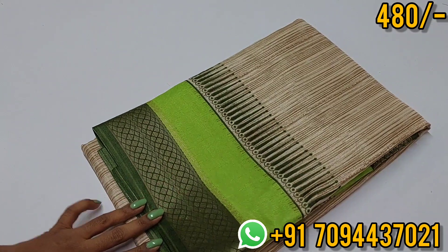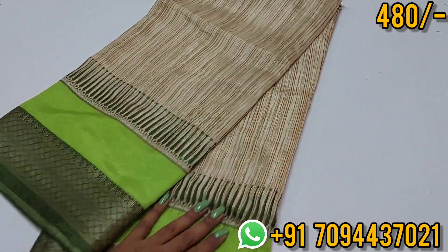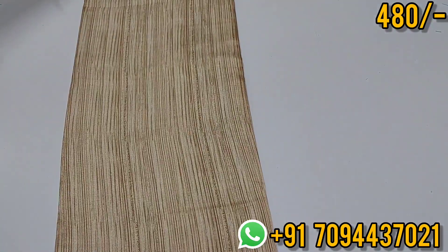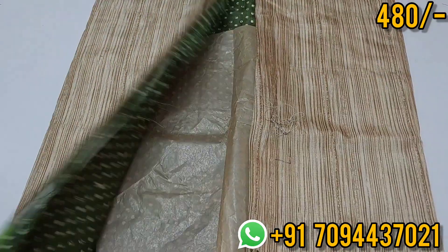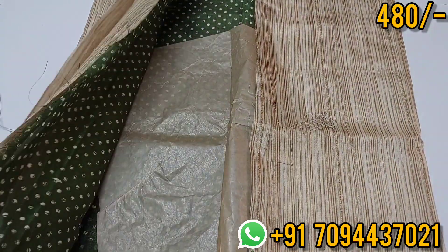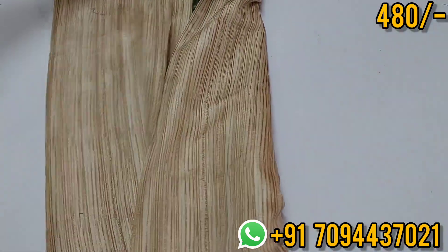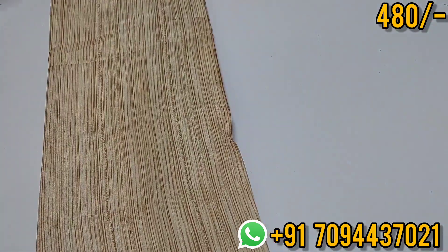Next color is a beautiful pale color. Both sides have equal size border — same pattern throughout with a long pallu. This is your pallu and you will get a beautiful blouse. Priced at 480, Tamil Nadu free shipping.